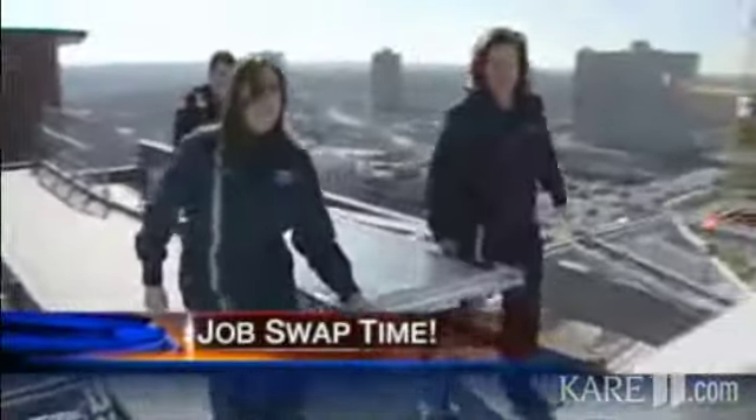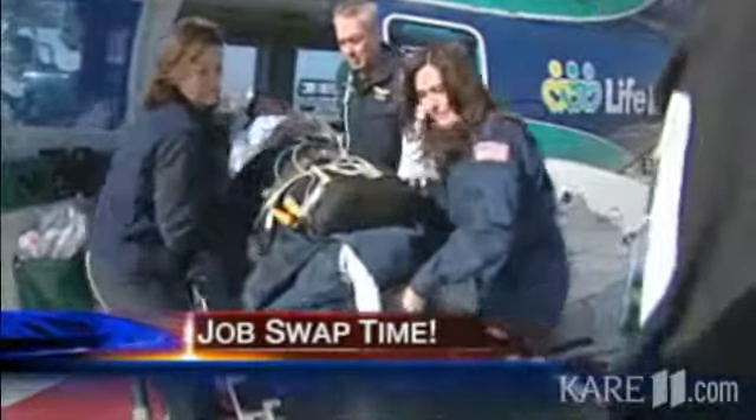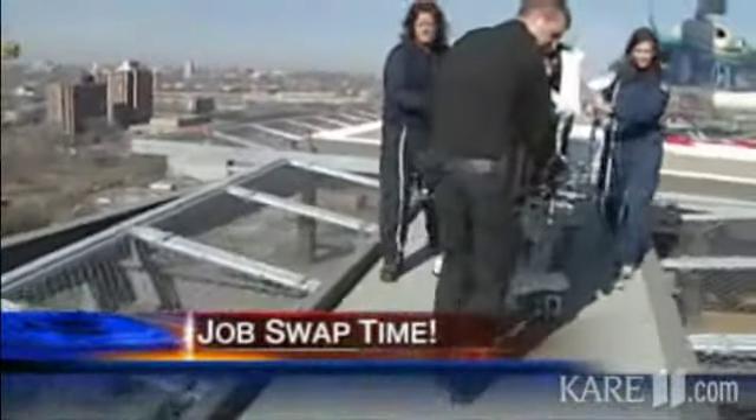Last week on Job Swap, Rena got not only a great view of the Twin Cities, she got an appreciation for what it takes to be a lifesaver — she spent the day as a LifeLink nurse and maneuvered on top of that building, which looked really scary. This week, Rena is tackling the world of personalized products. She joined the folks at Embroidery Central in Burnsville for a crash course in monogramming and more.